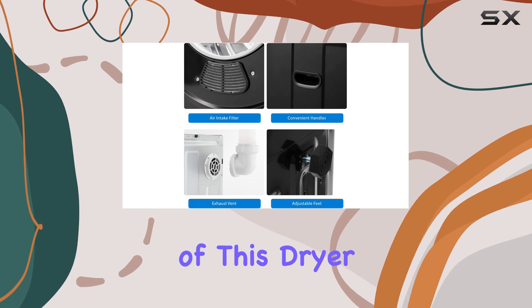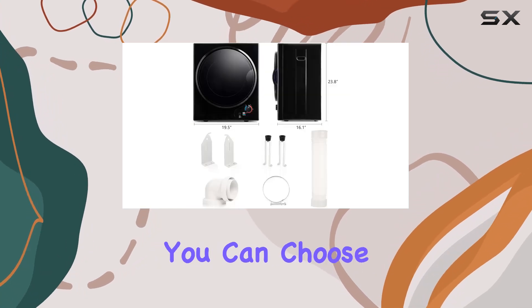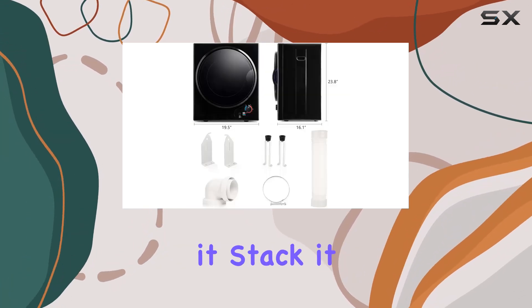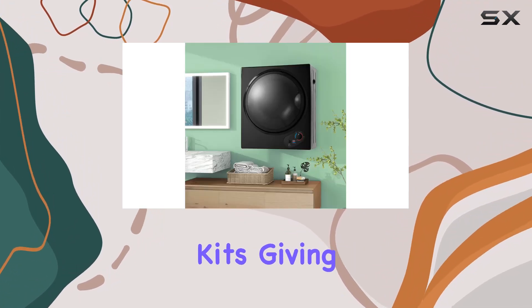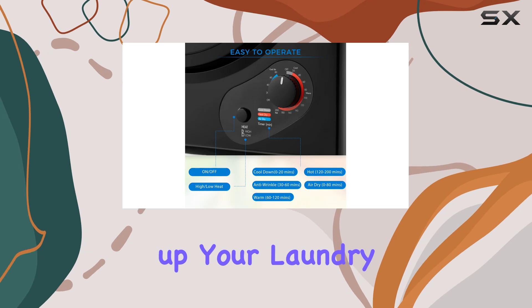One of the standout features of this dryer is its versatility in placement. You can choose to freestand it, stack it, or even mount it on the wall with the included wall mounting kits, giving you flexibility in how you set up your laundry space.